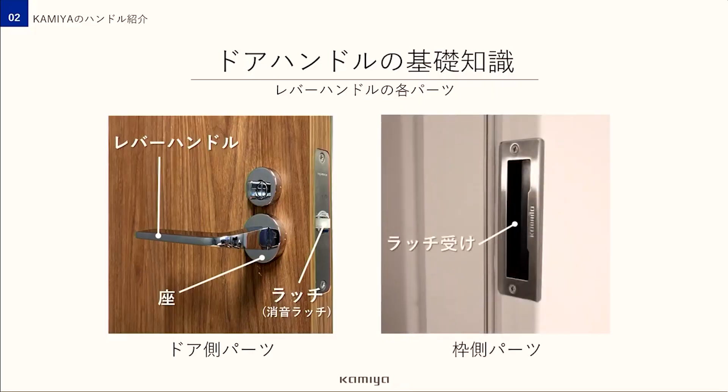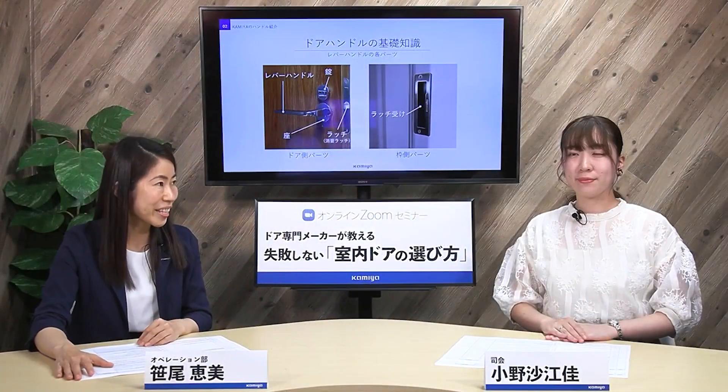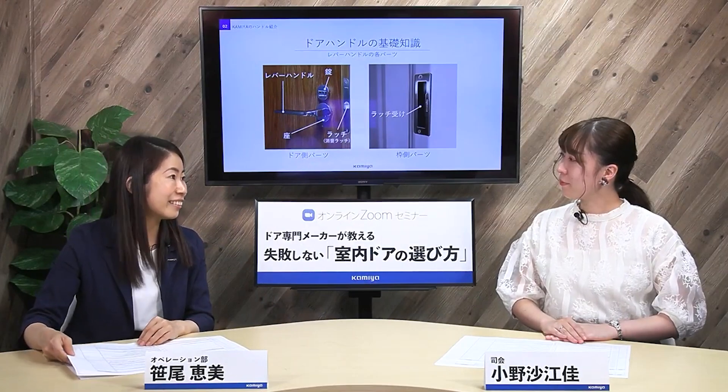ラッチの中央に入っている白い樹脂は、開閉音を小さくする小音ラッチで日本では主流となっています。そして枠側についているのがラッチが収まるラッチ受けです。トイレなどのように鍵が必要なお部屋の場合はこのような錠がつく場合があります。ちなみに錠と鍵の違いですが、錠は扉や引き出しを固定するもので、鍵は錠を施錠するための道具なんです。